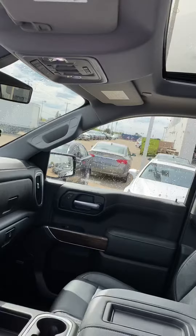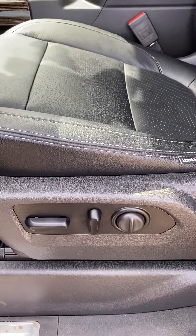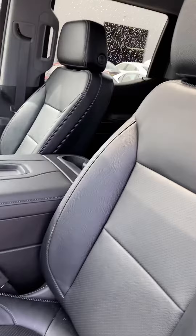This unit does come with a convenience package and it has a sunroof as well. The convenience package means it's got heated seats, a heated steering wheel, and then you've got your power seat and lumbar support on the driver's side. It does come with dual zone climate control as well. We have also added leather to this.